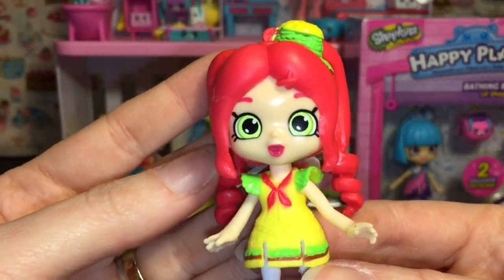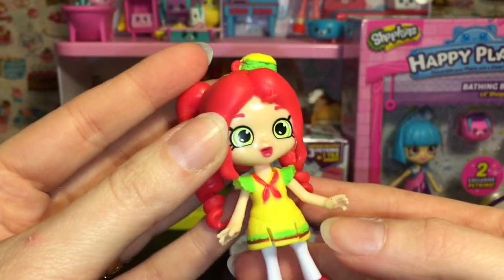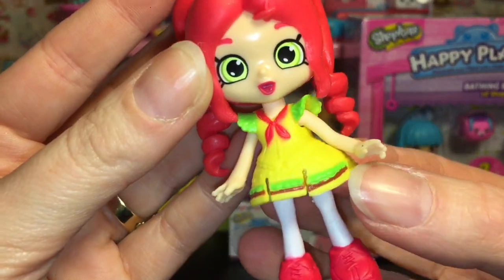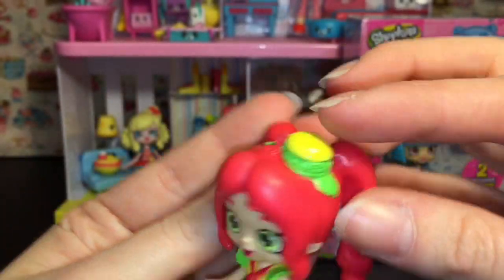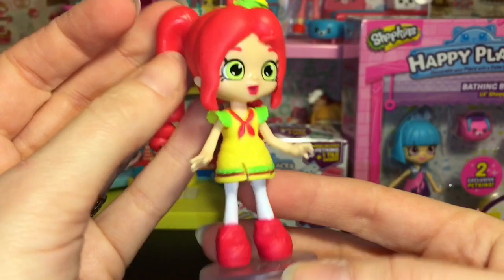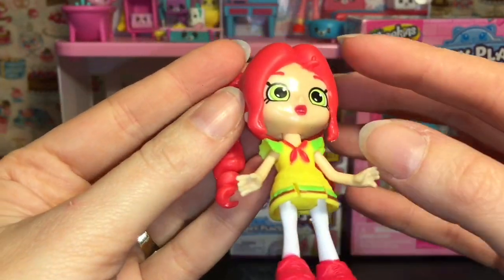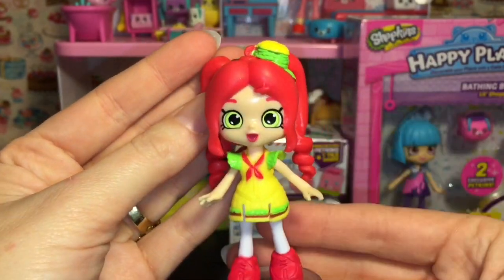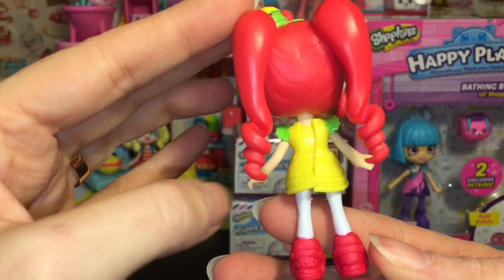Here is the adorable Chelsea Cheeseburger. I absolutely love her vibrant red hair and red lips — awesome. She has a very cute little hamburger dress and a little hamburger bow up top, and cute little red shoes. These little Shoppies are one of my favorite dolls to collect, especially the mini ones. Cute little curls!